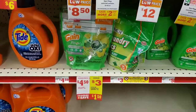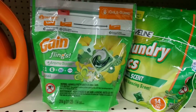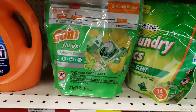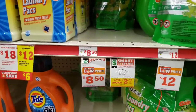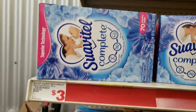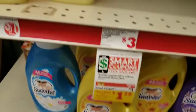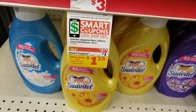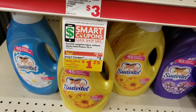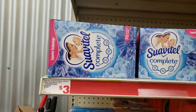The Gain flings are $4.50 with a two-dollar digital coupon, so we're going to get this. I'm also going to get the Suavitel here which is three dollars, and there's a one-dollar coupon on it.